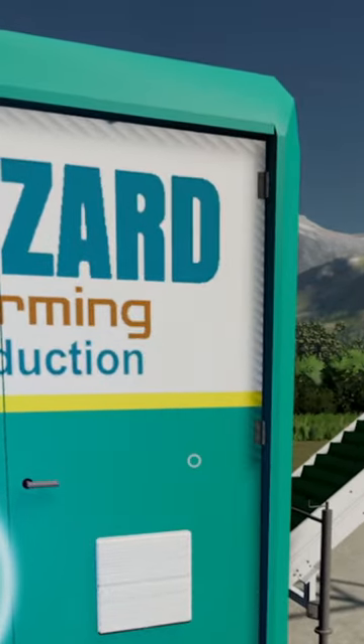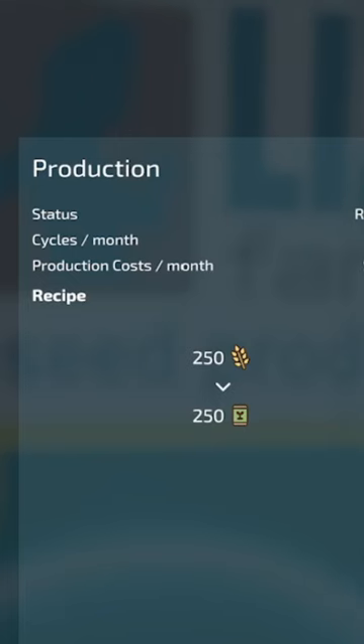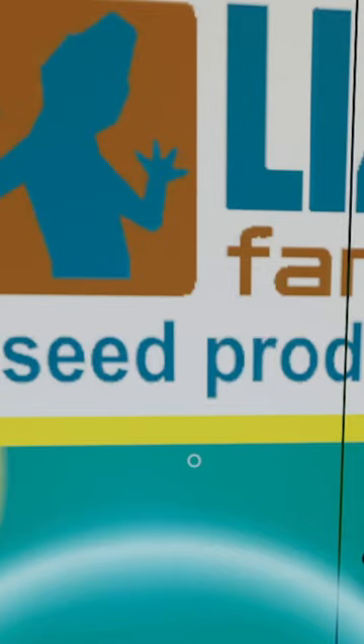And last but most certainly not least, lizard seed production. Just for wheat and barley, you can get unlimited seeds per year, but it does come at an expensive production cost.